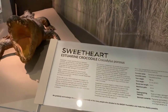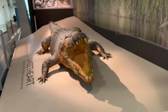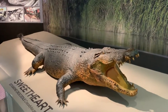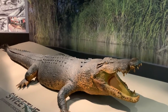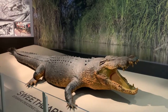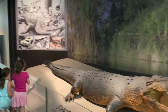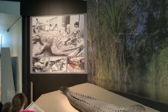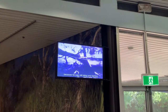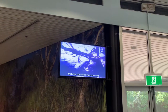Look at this crocodile structure. The name of this crocodile is Sweetheart and it was caught in 1979 from the Finniss River in Northern Territory, Australia. It was 5.1 meters when caught and was around 50 to 80 years old at that time. This croc was aggressive in the 1970s — it attacked and damaged several boats and tried to kill people. You can see photos taken after they caught the crocodile, and there is also a documentary video running on a TV screen filmed while they caught it.